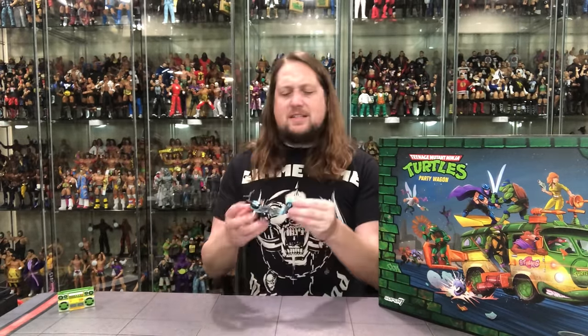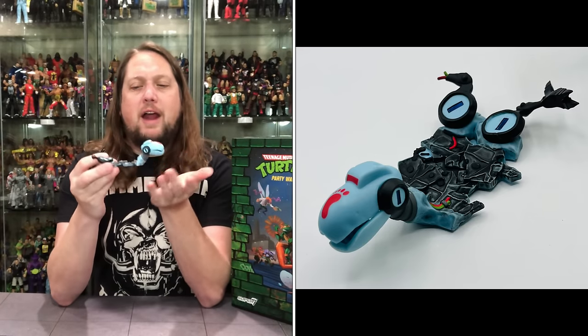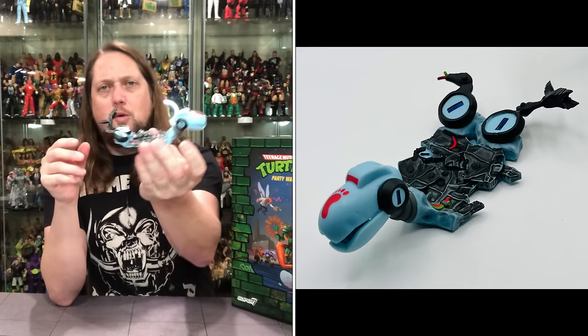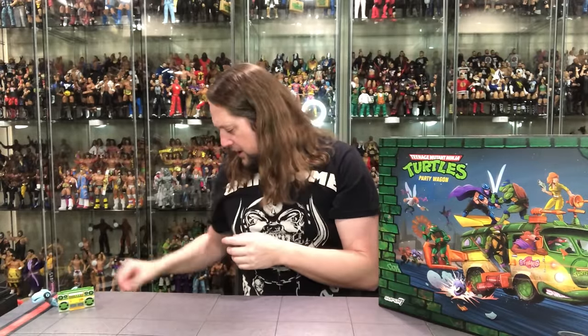A cool one I forgot all about — it is a mouser. You know all about these mousers. But it looks like it got run over by the turtle wagon, so you can see it all crunched and squished. It would look very cool on display. I like stuff like that — it looks really good.